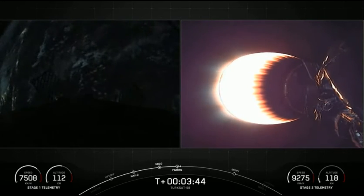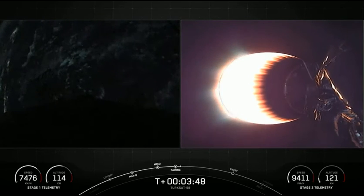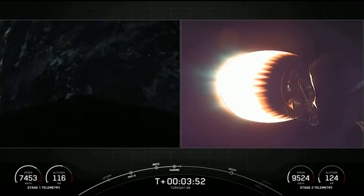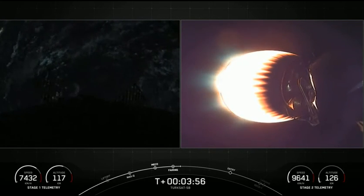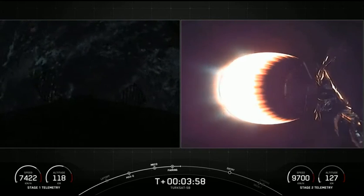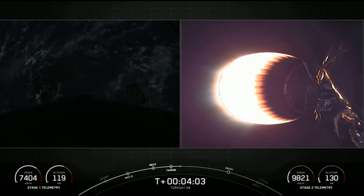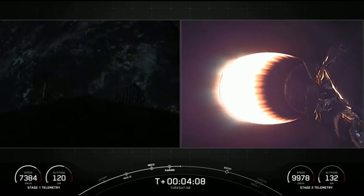As a reminder, we will be attempting to retrieve these two fairing halves with the help of our recovery vessel, Bob. As mentioned previously, these two fairing halves supported the GPS3 Space Vehicle 5 mission in June of this year. Right now we're at T plus 4 minutes and counting. Everything continues to go well for the Falcon 9 mission carrying Turksat 5B into the parking orbit. T plus 5 minutes underway.